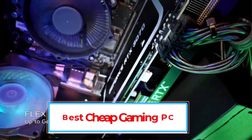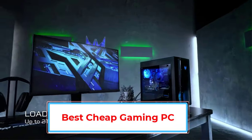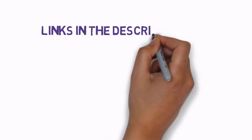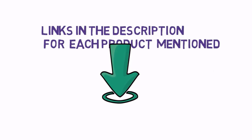Are you looking for the best cheap gaming PC? In this video we will look at some of the best cheap gaming PCs on the market. Before we get started, we have included links in the description, so make sure you check those out to see which one is in your budget range.